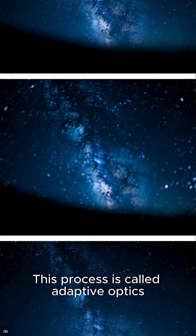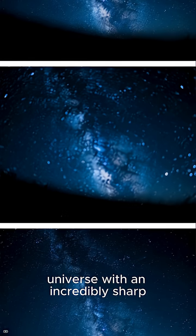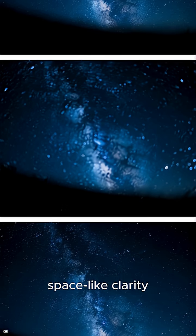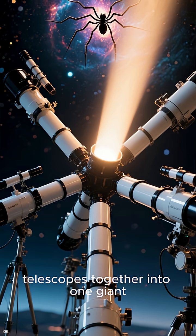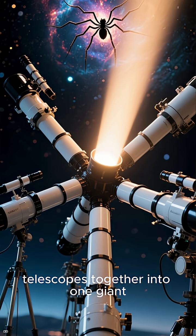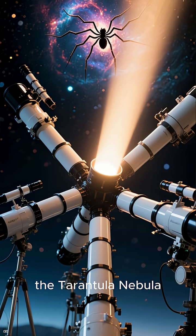This process is called adaptive optics, and it lets the VLT see the universe with incredibly sharp, space-like clarity. Using the VLTI, which links four 8.2-meter telescopes together into one giant suite, astronomers focused on a truly spectacular target: the Tarantula Nebula.